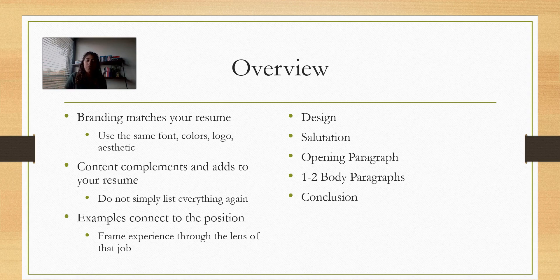Make sure they match so it's easy to see if they go together. If documents get printed out or passed around, it's really easy to see that these two documents are by the same person. Second, make sure the content complements and actually adds to your resume. Don't just list everything — it's easier to read a list on your resume than in a paragraph. You want it to complement and add to things you listed because you don't have enough space to go into detail on the resume.